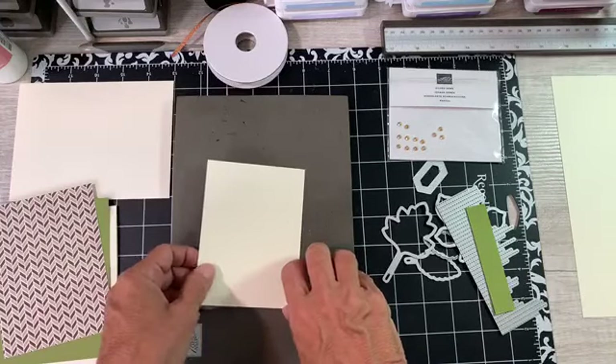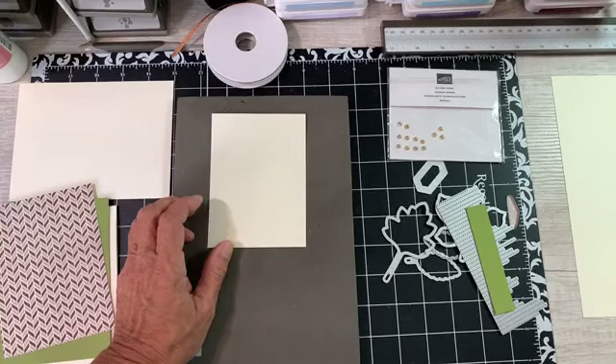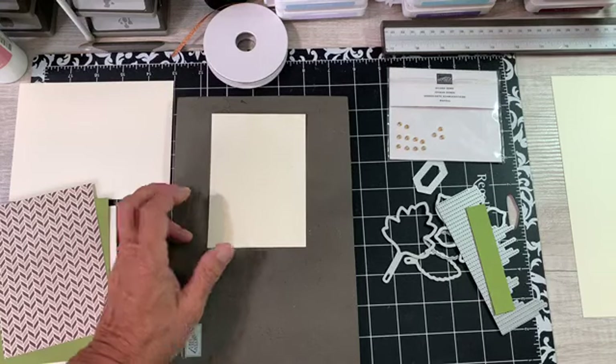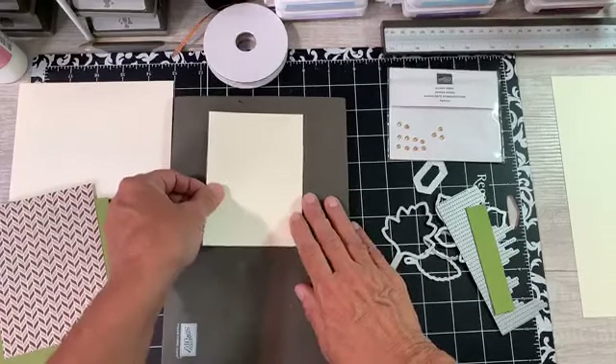Did you find the stamp? Oh yes, yesterday. It had fallen on the floor on the block. Honest to goodness, if I would have just stepped two inches to the right, I would have stepped on it. I just kept looking on my desk. I didn't even hear it fall.